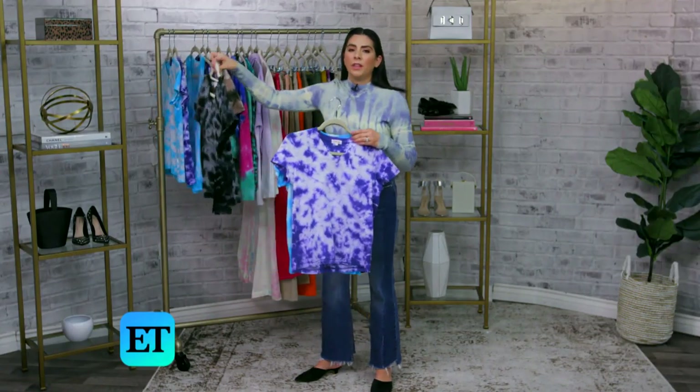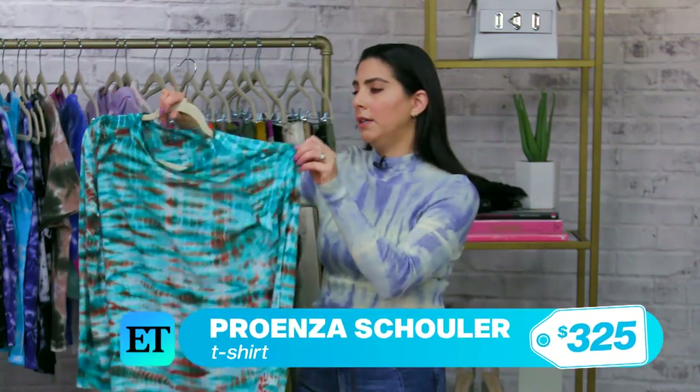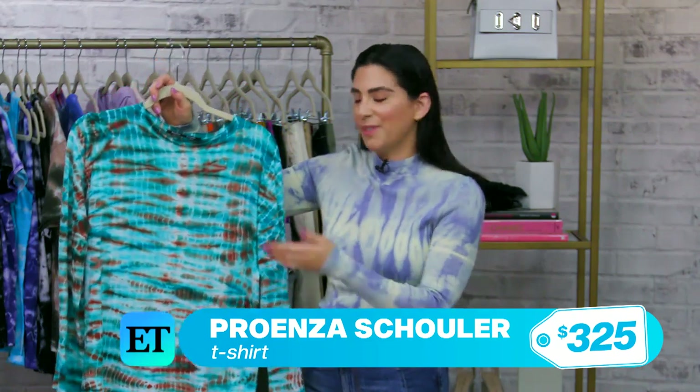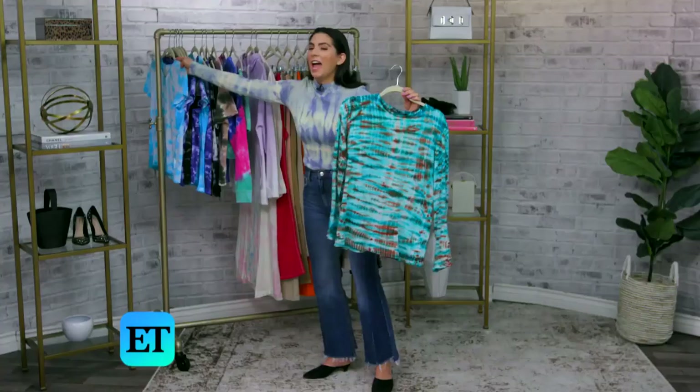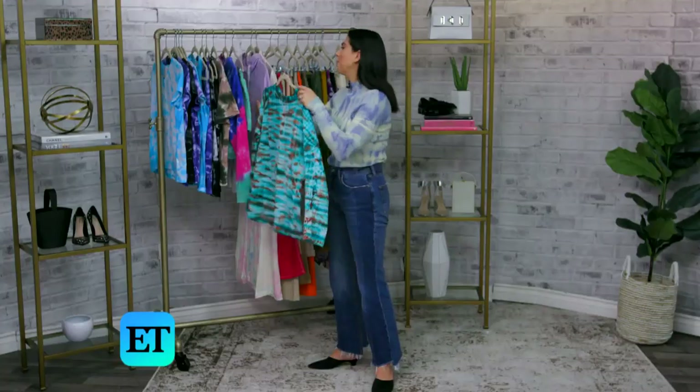It will work underneath a blazer, underneath a leather jacket, by itself, with a skirt — really, you could wear this anywhere. Another thing I love about this trend is that it's really great for any body type. It's a t-shirt, it's so easy. This is actually a designer version — this is Proenza. And honestly, you can't even really tell the difference between the Proenza version, which is probably several hundred dollars, and something far less. Even with designer versions, the quality might be better, but you're not losing anything by not buying the expensive version of a trend like this.